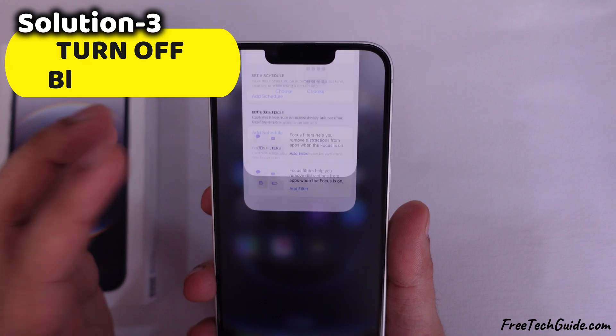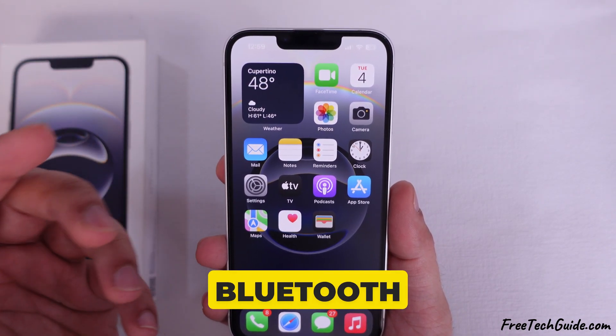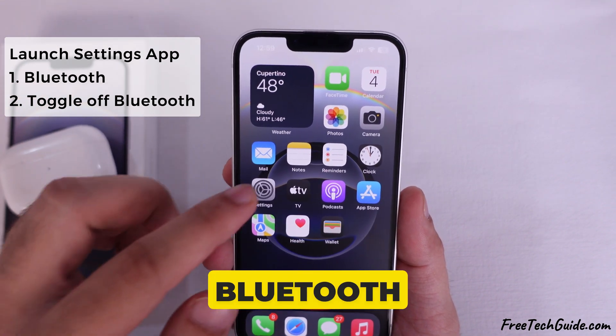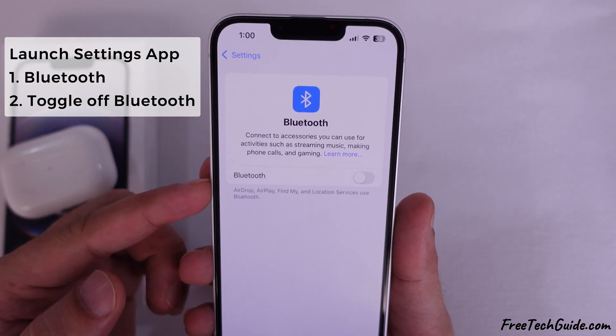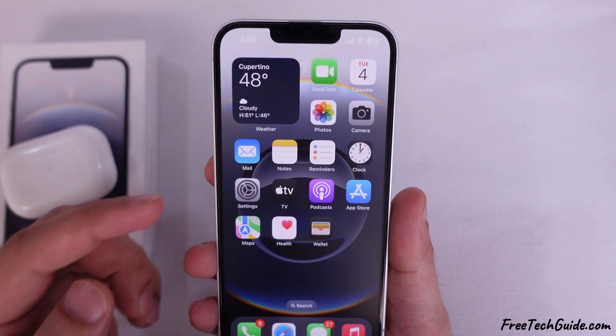Turn off Bluetooth. Turning off Bluetooth prevents your device from auto-connecting to hearing aids or other nearby Bluetooth devices. So if you don't use a Bluetooth device, turn it off. Launch the Settings app and tap on the Bluetooth section to do so, then turn off the toggle next to Bluetooth.